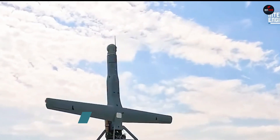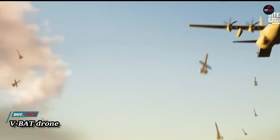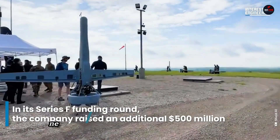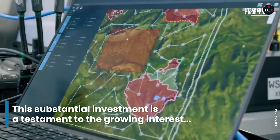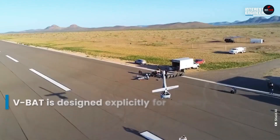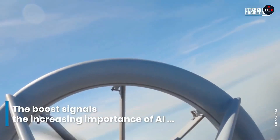The VBAT drone is a versatile vertical takeoff and landing unmanned aerial vehicle, designed for a wide range of missions including surveillance, reconnaissance, and cargo delivery. Its unique tail-sitting design allows it to launch and recover in confined spaces, making it ideal for both land and maritime operations.